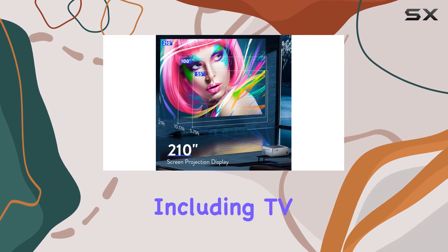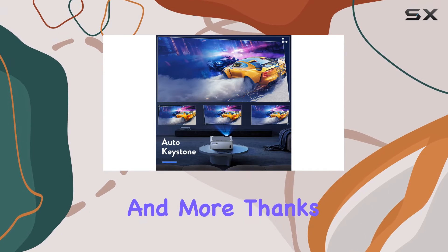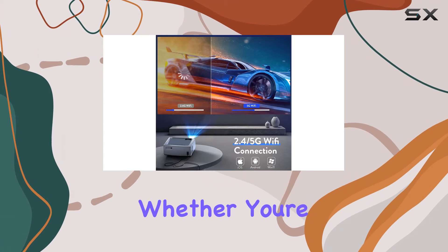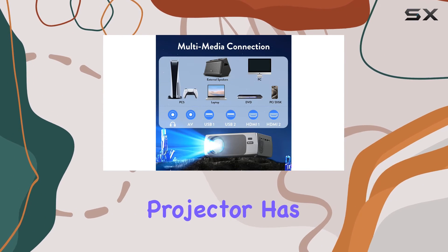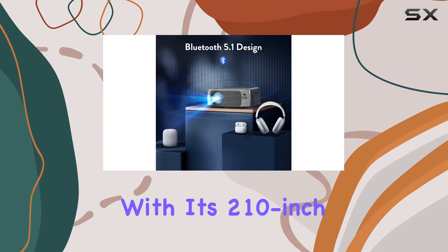Versatile and compatible with various devices including TV sticks, laptops, smartphones, and more, thanks to its HDMI, USB, and AV ports. Whether you're watching videos, sharing photos, or gaming, this projector has you covered. Enjoy an immersive viewing experience with its 210-inch large projection screen.